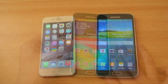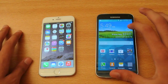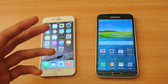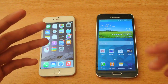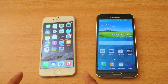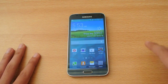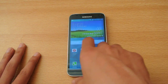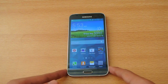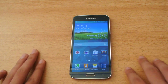Number thirty-two: the Galaxy S5 has more customization compared to the iPhone 6. Number thirty-three: the Galaxy S5 has universal Bluetooth — you can connect it with any Android, Symbian, or Windows device to send photos and stuff. On the iPhone, you can only connect one iOS device to another iOS device.